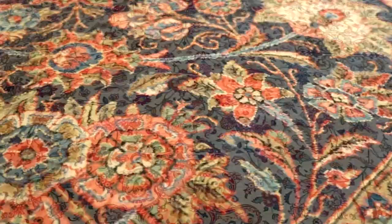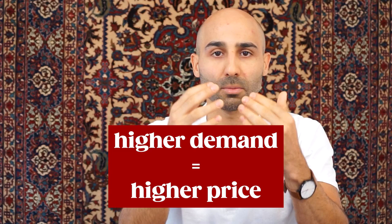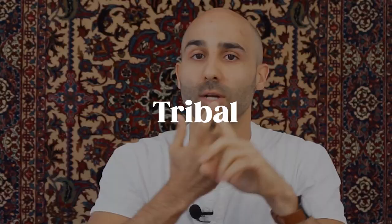Persian rugs can be broken down into three categories: city-made or traditional Persian rugs, village Persian rugs, and tribal Persian rugs. If you want to learn more about each type, we have videos on each one with recommendations and the types of rugs offered in each category. We also have videos on specific types of Persian and Oriental rugs, so you can learn a lot about this topic and look into each type you like.